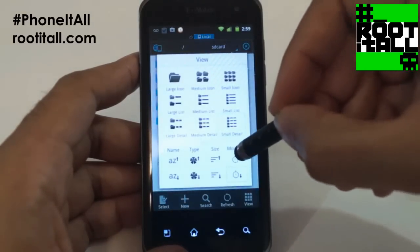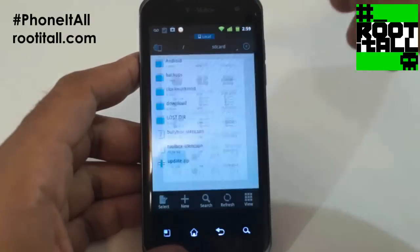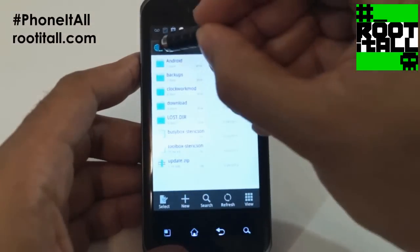You can change how files are sorted — alphabetical, by time of change. Great.